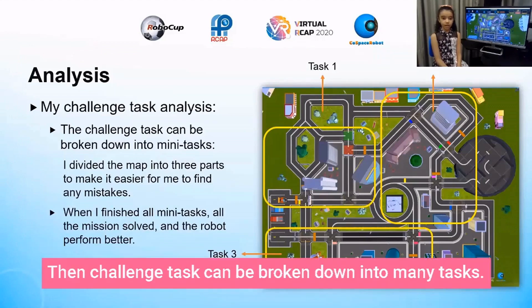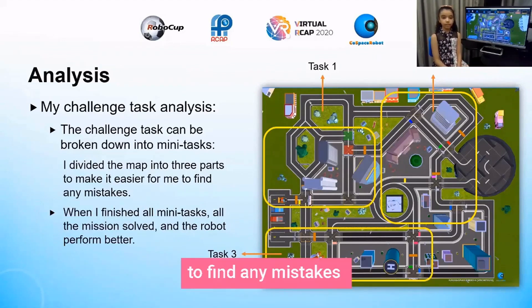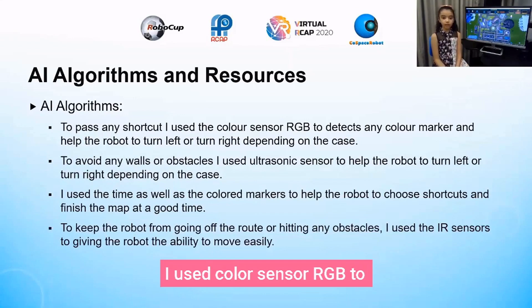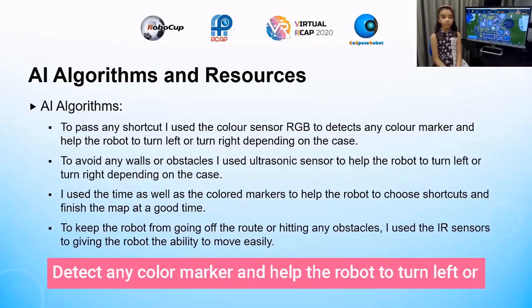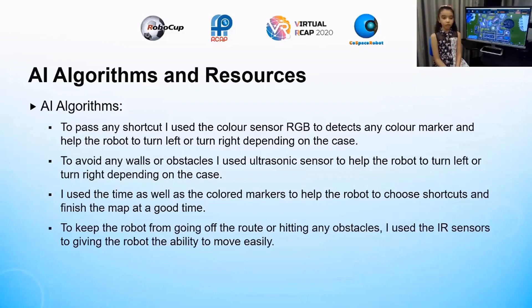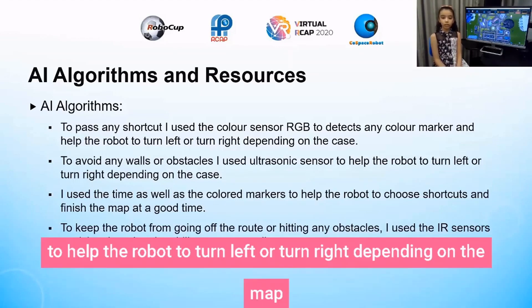The challenge task can be broken down into many tasks. I divided the map into three parts to make it easier to find any mistakes. For AI algorithms, to pass any shortcut I used the RGB color sensor to detect any color marker and help the robot turn left or right depending on the case. To avoid any holes or obstacles, I used the ultrasonic sensor to help the robot turn left or right depending on the map.